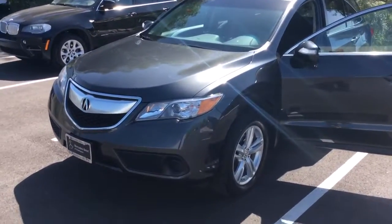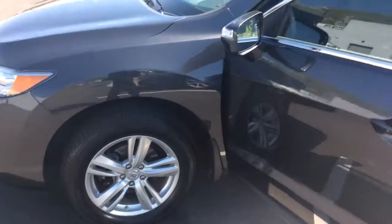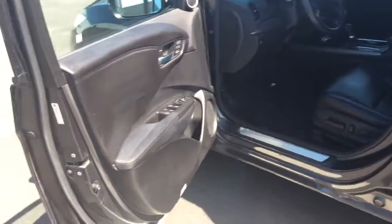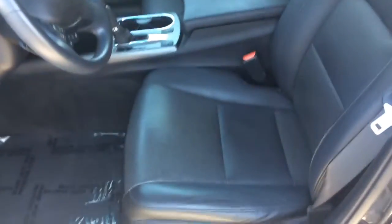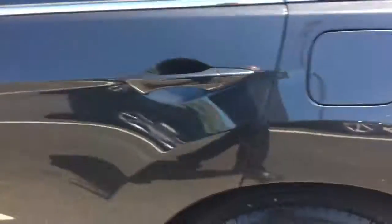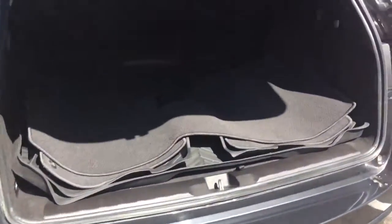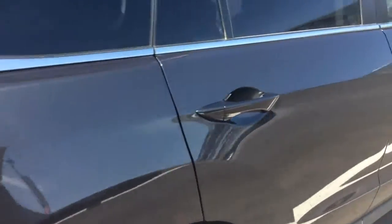Hi Tricia, it's Bryant here at Mercedes-Benz Department. I wanted to get a video off to you on this RDX — I don't think this has navigation, I was in it and checked — but it has everything else: heated seats, keyless start. Obviously the exterior doesn't have any issues as far as dents or any scratches that I can see.